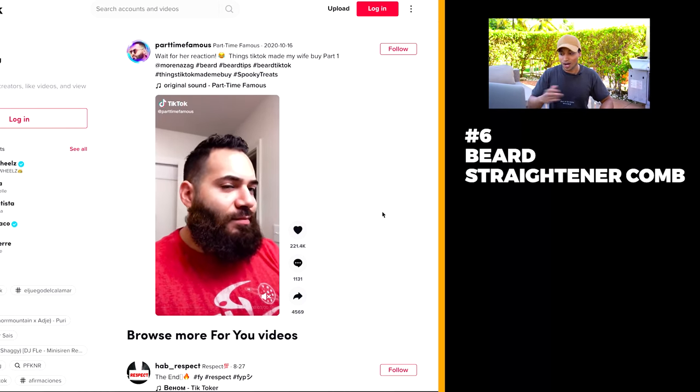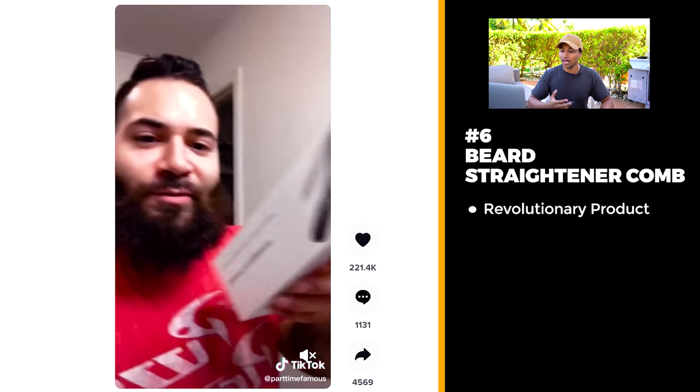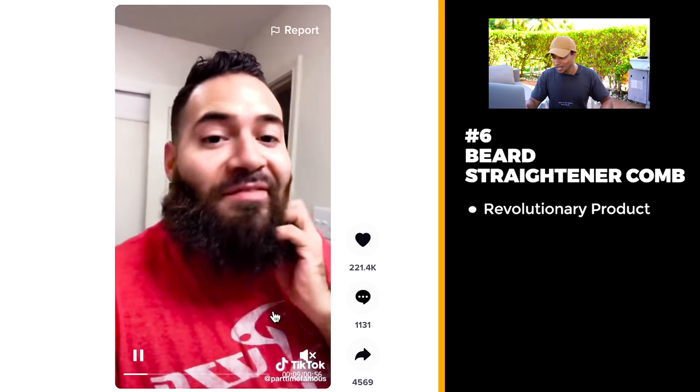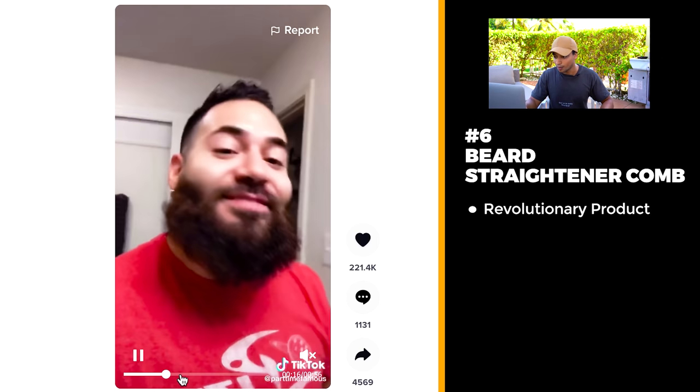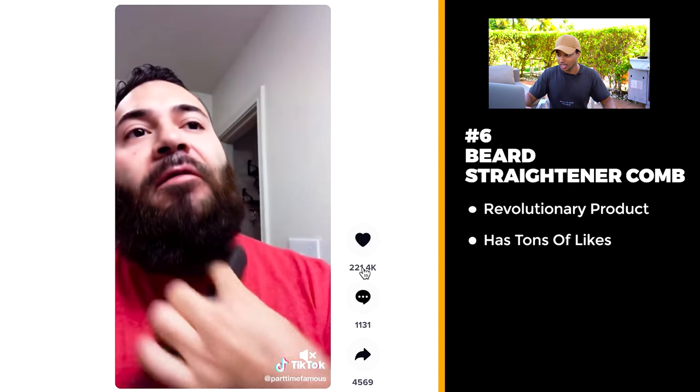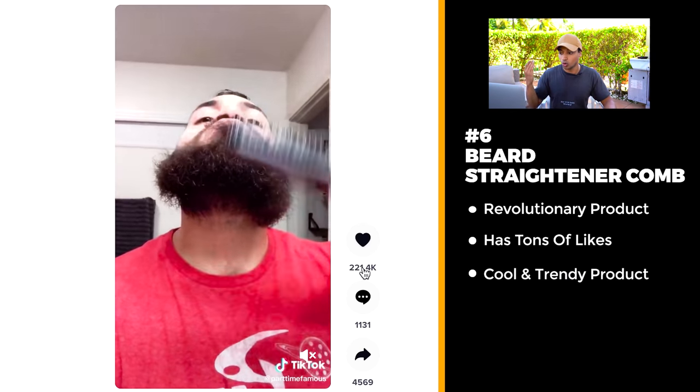Product number six is a revolutionary product. This guy has a scraggly beard at the start of his video, and basically he takes this device, starts combing it through his beard, and it straightens his beard. So this is a beard straightener with 220,000 likes. Beauty products absolutely crush it on TikTok and Facebook ads, and the audience just loved this.